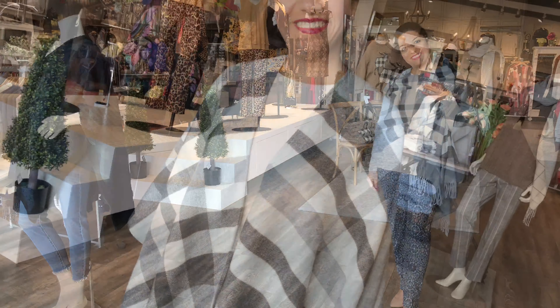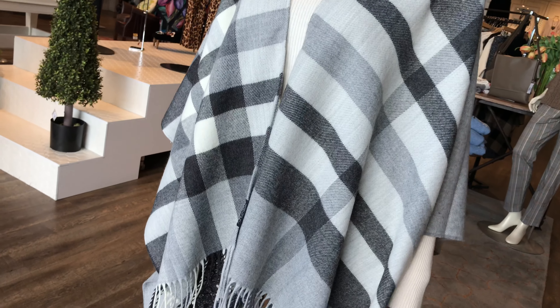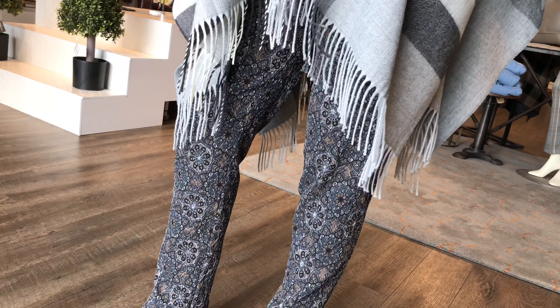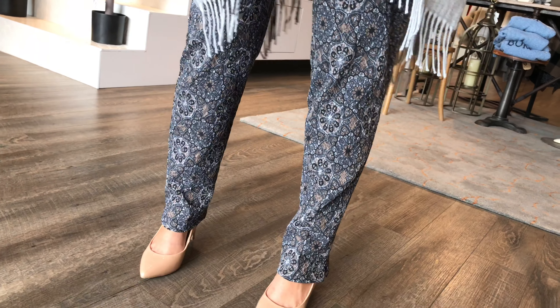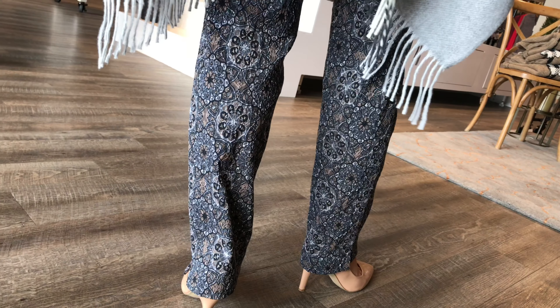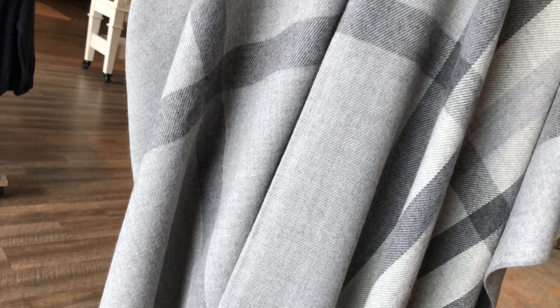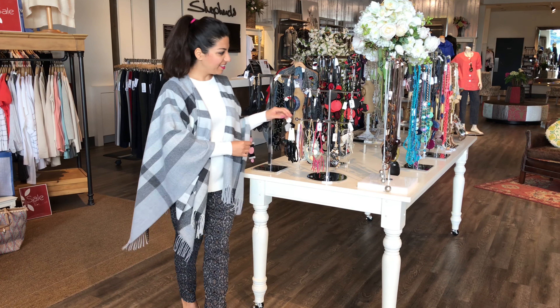And Hoda is wearing the same plaid ruana but in a light gray. She's wearing the poor boy crew neck in natural tone and the Celtic slim pant. We're torn on whether we should be mixing the patterns and the prints, but I'm all for it, I love it. And this is a new pant from Lisette — great on petite and tall girls alike because there's no hemming that needs to be done.